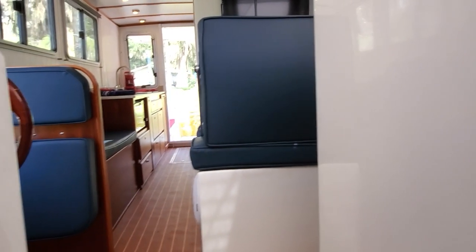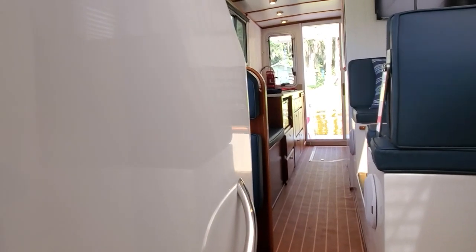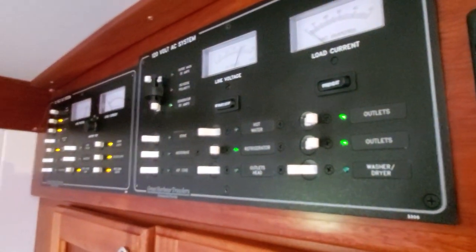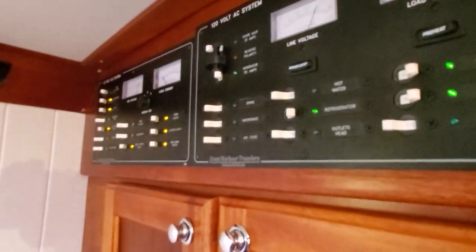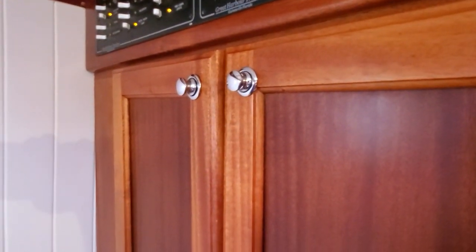This boat is for sale on our Yacht World website — go to Great Harbor Yacht and Ship Brokerage on Yacht World and search TT35 to find it. On the other side you have the hanging locker, and above that hanging locker you have the electrical panels with all the breakers for your 12-volt and 120-volt appliances and systems. Both hanging lockers also have traps below them for tossing shoes and flip-flops to get them out of the way.